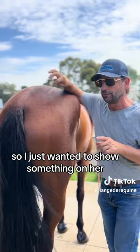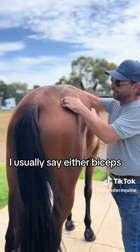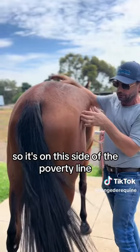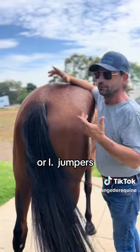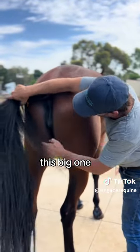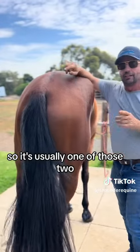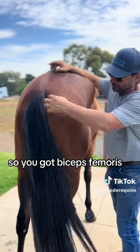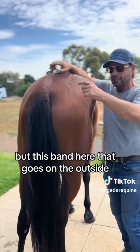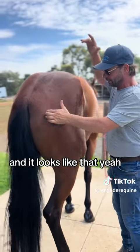I just wanted to show something on her because it's something I don't often see. I usually see either biceps femoris sore — that's what I call this side of the poverty line. Or in jumpers and racehorses ridden incorrectly, I see this inner muscle, this big one, sore. So it's usually one of those two. This is a really unusual one. You've got biceps femoris, you've got semi-membranosus, but this band here on the outside — semi-tendinosus — I hardly ever see this. So it was worthwhile filming.